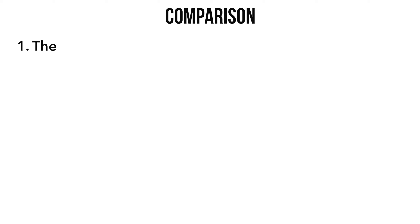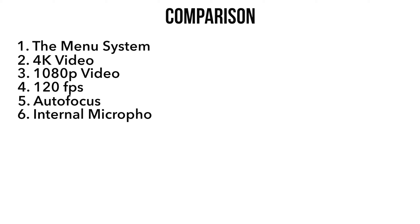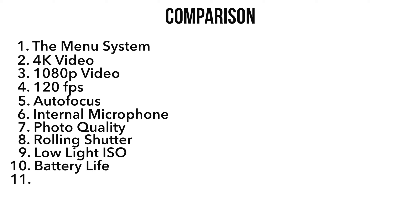I'm going to be comparing the menu systems, 4K video quality, the 1080p video quality, 120 frames, the autofocus, the internal microphones, photo quality, rolling shutter, low-light ISO, battery life, the in-body stabilization, and the price.